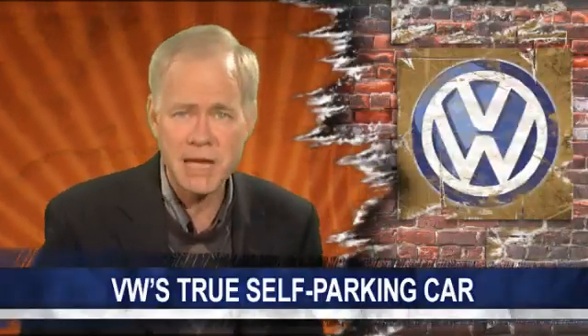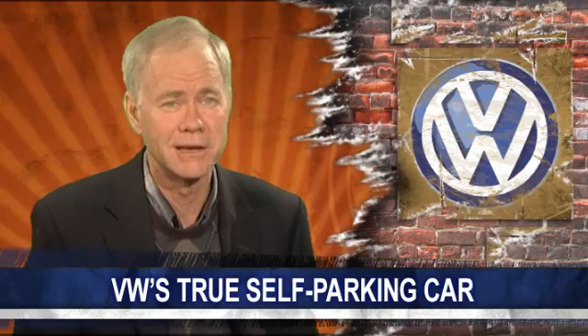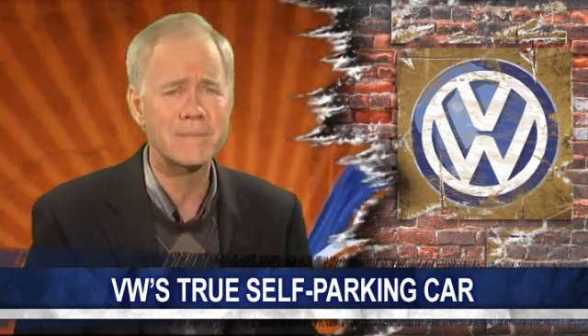Lincoln and Lexus have a parking feature that will automatically back a car into a parking space, but Volkswagen wants to take a big step beyond that. It wants to develop a car that can do more than just back into a space. Recently, Autoline Daily got a chance to visit Volkswagen's Electronics Research Center in Palo Alto, California, and see what this self-parking car is all about.